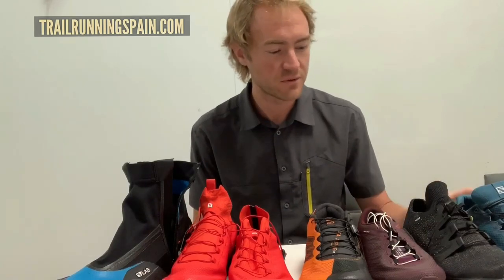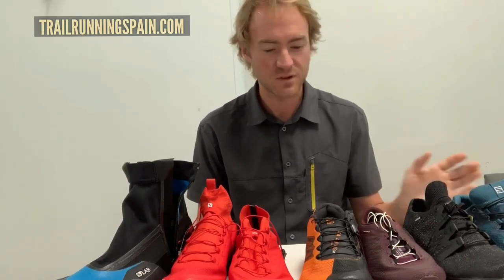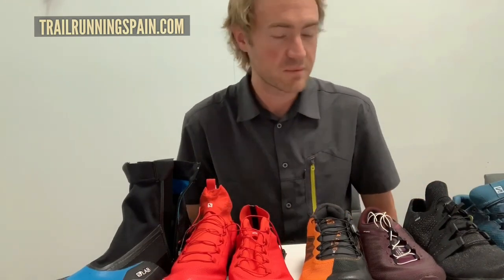Hi, this is Mike with Salomon Running here at NC France. We are going to go through some new products for 2020 across the range — highlights of our key products for the upcoming season.